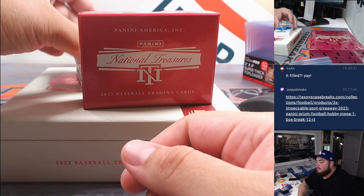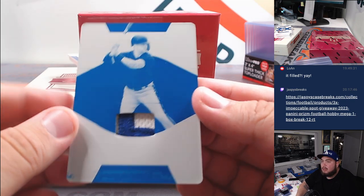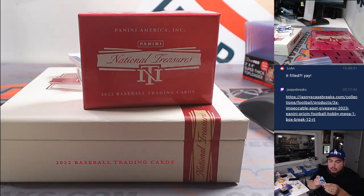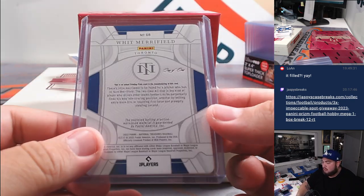And we have a printing plate patch — that is going to go with Merrifield in Toronto. Joe with the Blue Jays. Nice, nice — a little uno de uno.